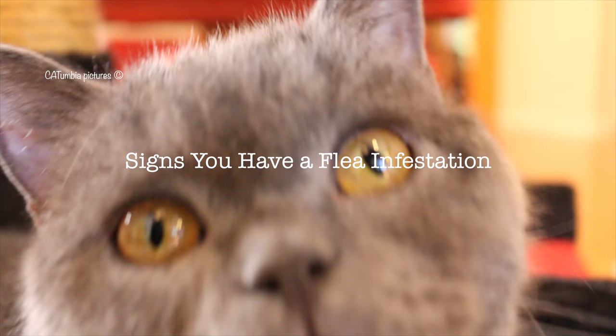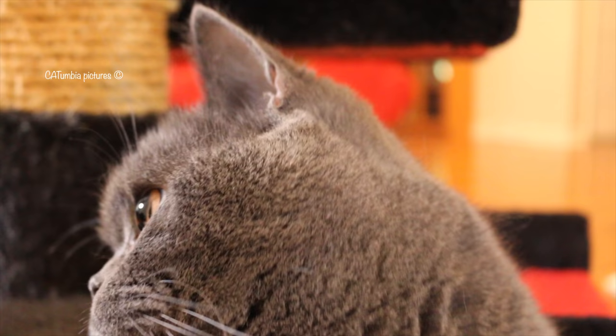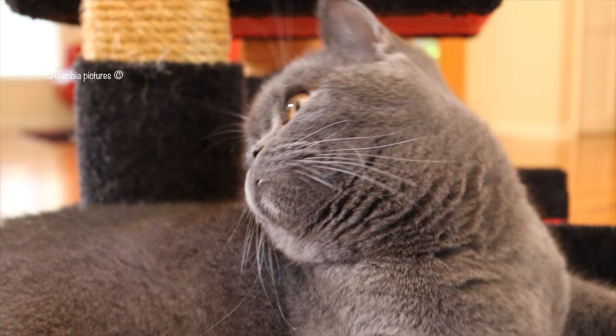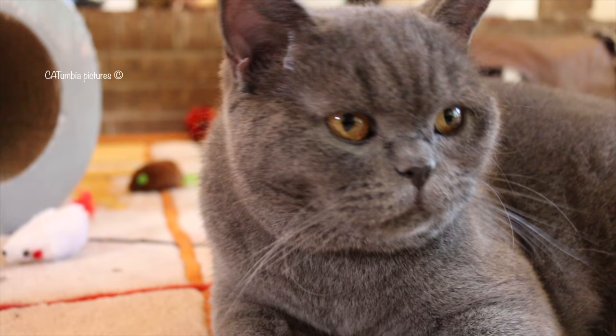Signs you have a flea infestation: long before you think you might have a problem with fleas, you are going to be able to spot the signs of a growing infestation. The easiest to check for is right there on your pet. If you look at the skin beneath the fur, you may spot little black specks that almost look like dandruff. This is known as flea dirt — the droppings fleas produce after they have already fed from your cat. Check for flea dirt regularly, but especially if you notice your pet scratching more often or acting restless.